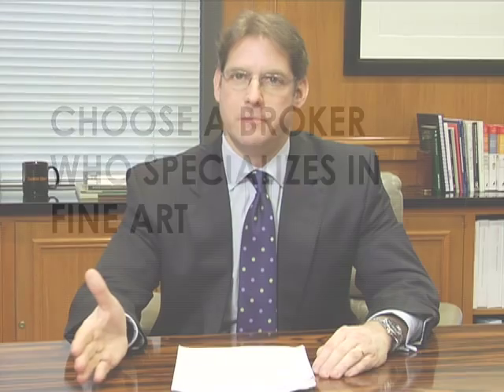There are many critical issues that should be addressed when insuring art, but there are three main ones: the scope of coverage, the valuation, and the amount of insurance you need to purchase. When clients ask what losses the policy responds to, we're talking about the scope of coverage, and the policy can respond either on a named perils basis or an all-risk basis.